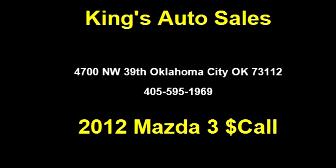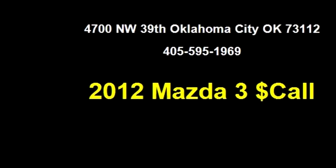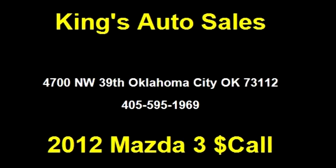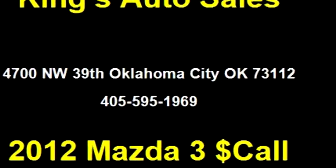Please come visit us at 4700 Northwest 39th, Oklahoma City, Oklahoma 73112, or give us a call at (405) 595-1969.